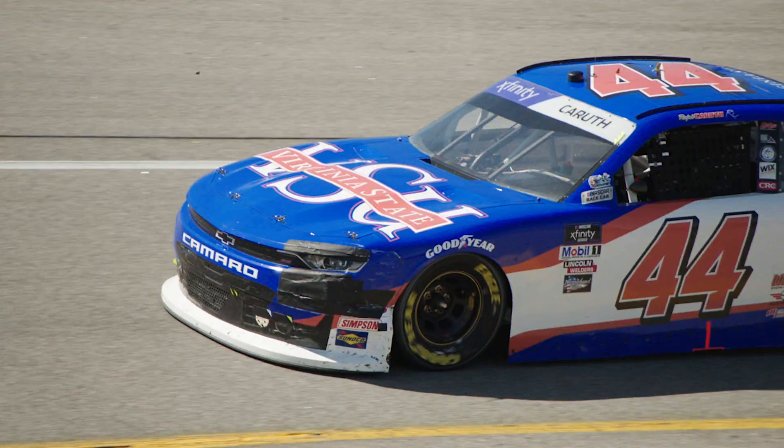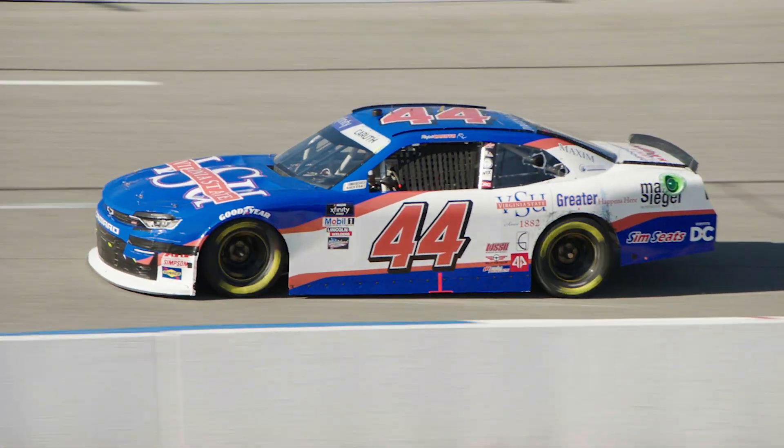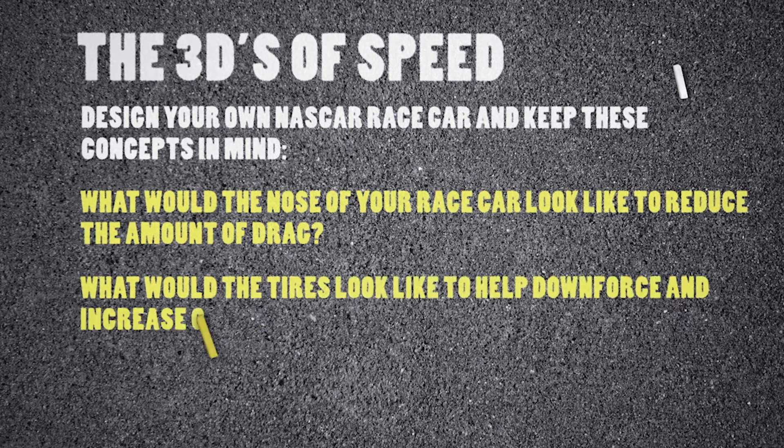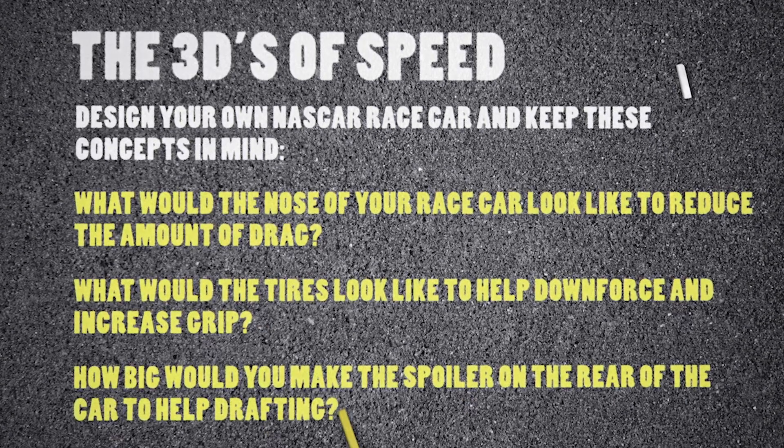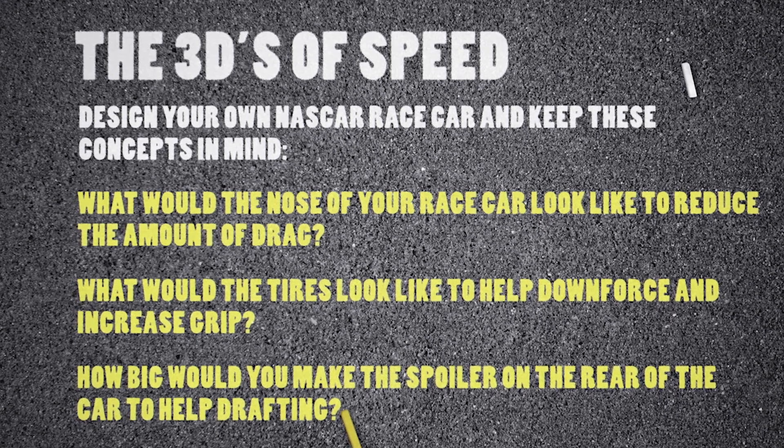This is Rajah Khalid — he is hanging tough. Wow, there's so much more that goes into racing than just driving fast. Thanks to Rajah and Alpha Prime Racing for having us out here today and for teaching us all about the three Ds of speed. Now let's see what you can do. You've already designed a racetrack — now let's design a race car with drag, downforce, and drafting in mind.